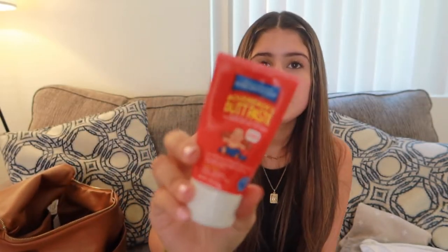Next we have diaper rash cream — this brand is just a popular brand so I got this one — and then this is the Bumco spreading spoon. It's really nice because you don't have to use your fingers to spread butt paste on your baby's bottom. This one specifically is small and compact for your diaper bag, and it is silicone so it washes off so easily. It also comes with a case, which is very convenient for a travel diaper paste spoon.